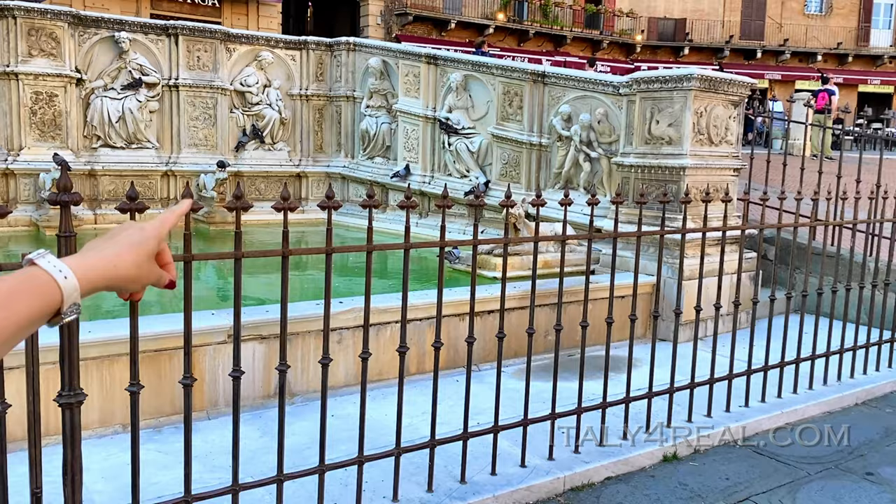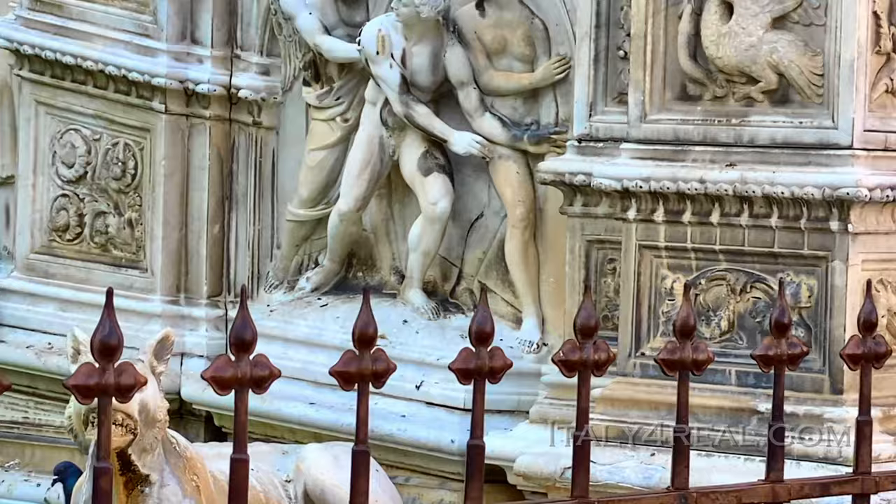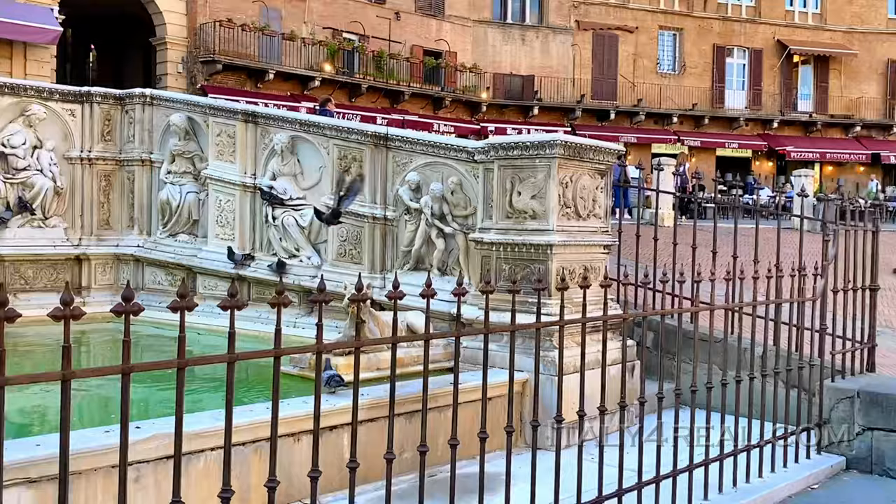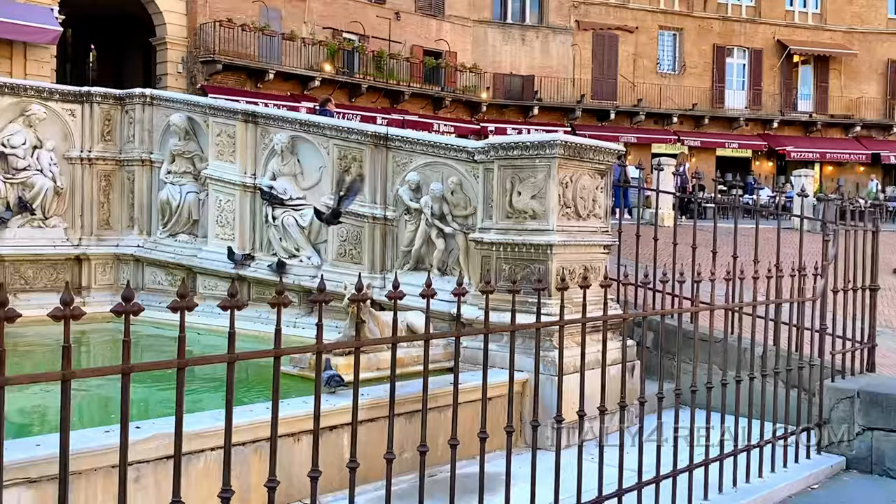On this side you see the last panel: the moment when the Archangel Michael is expelling Adam and Eve from the Garden of Eden. We have many symbols because people were completely illiterate — they couldn't learn, they didn't study, they were not able to write or read. For this reason we have symbolism.